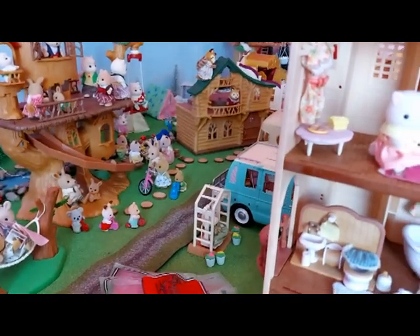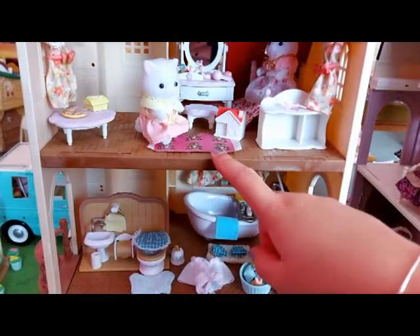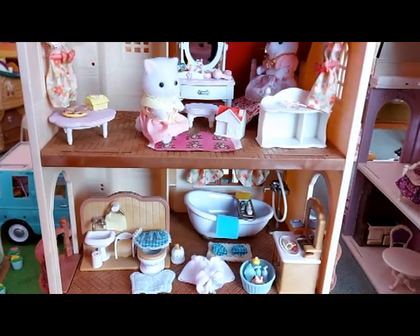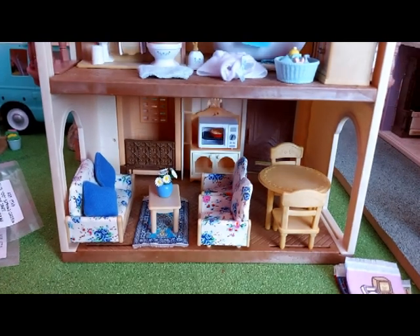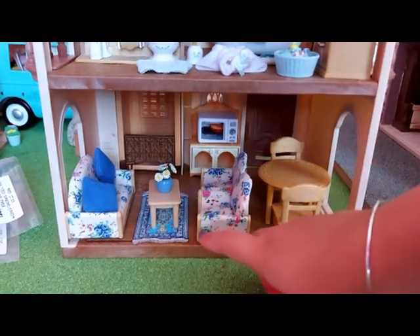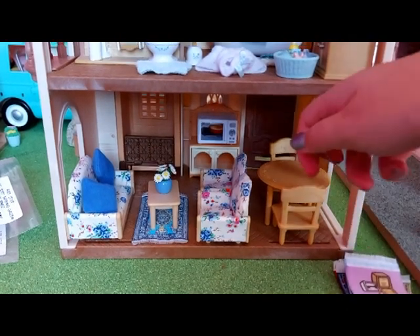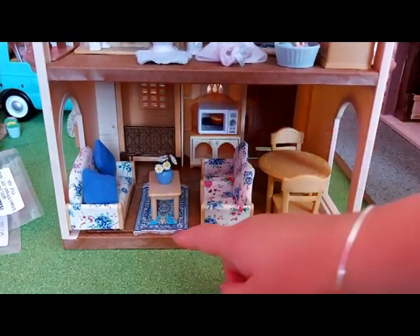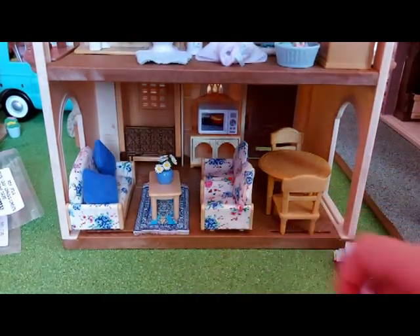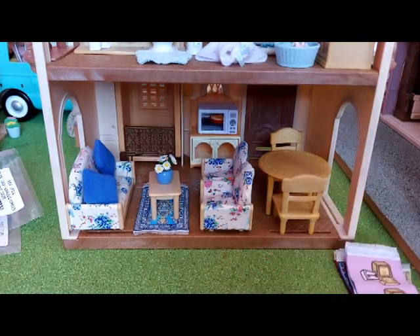And I'll show you the rugs too. I've got this one up here and I think I'll keep that there. I've added this living room set to the tower home now — I put the table and chairs there, and the microwave and cabinet there, and I put the rug there. It looks really good, and the blue matches the flowers really well. I really love that, it looks so cool.